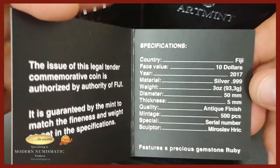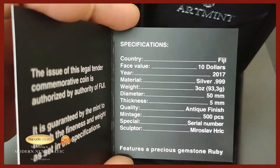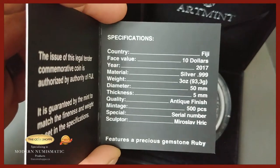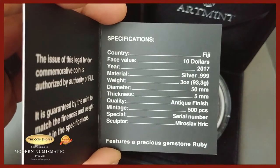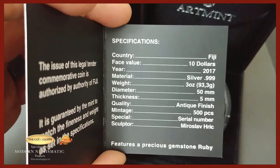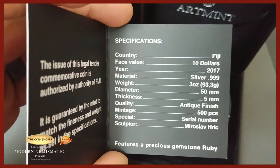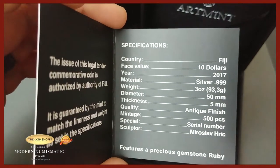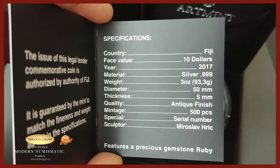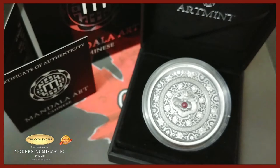The certificate shows it's a Fiji ten dollar coin, 2017, three ounce — I like them chunky and hefty. The antique finish is really what makes this one pop. There are only 500 of these, and this isn't something that's been refinished. Some coins with limited mintages of 500 or 300 have been redone by a private mint — gilded or painted — but this one is truly only 500 pieces of this particular coin.